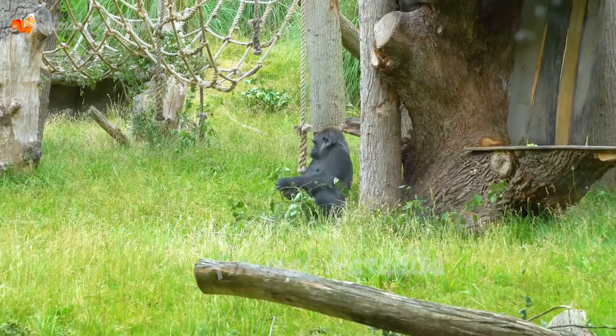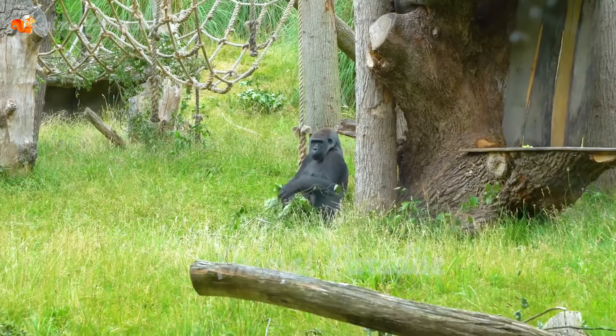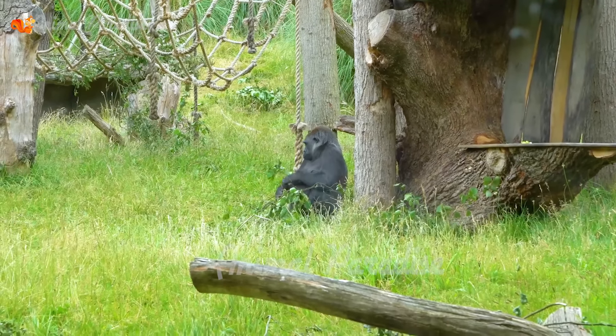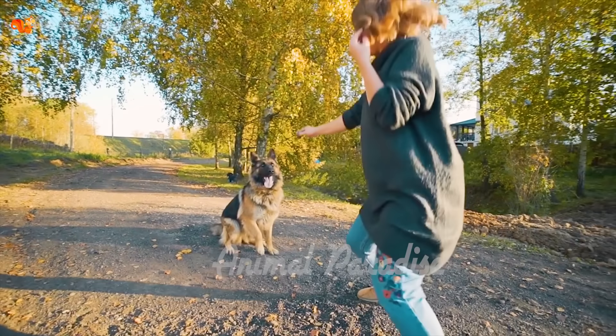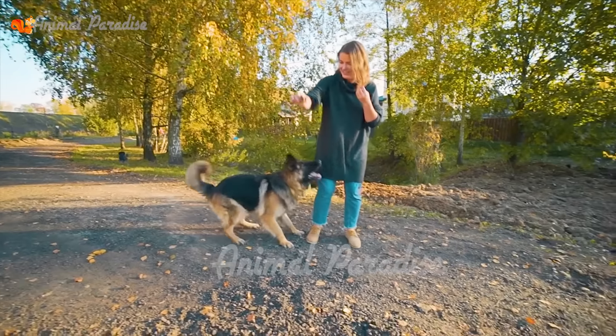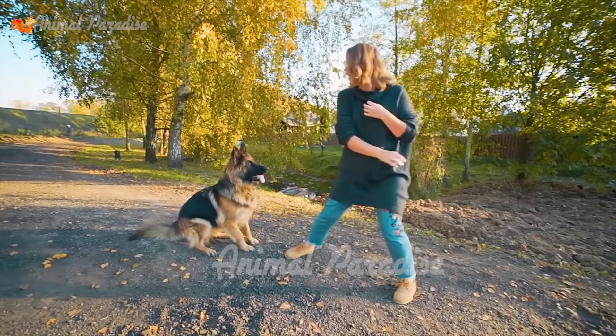Every day, elephants spend 16 hours looking for food and sleep for only three to five hours. Mature elephants sleep while standing, while baby elephants sleep lying down.